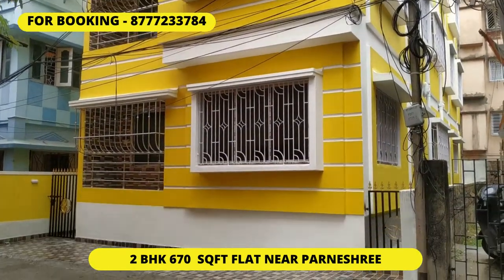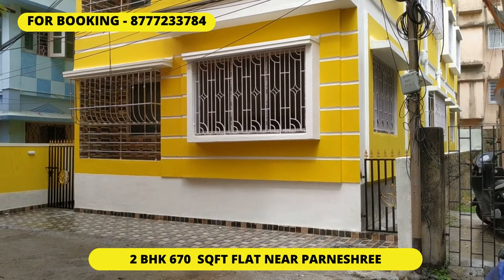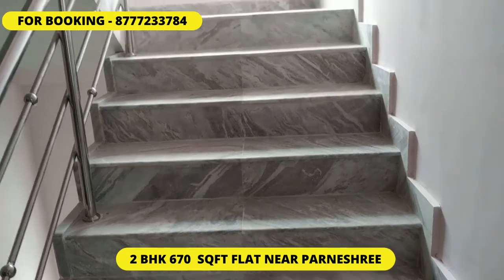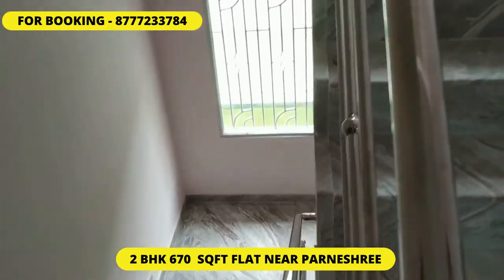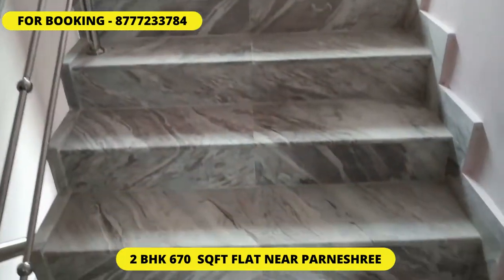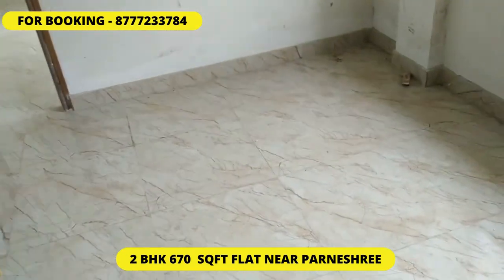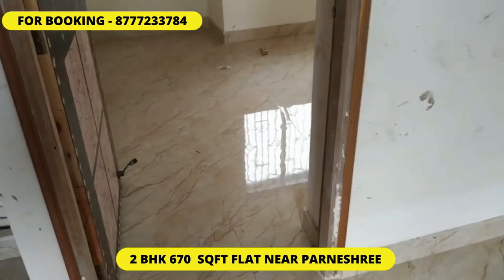Newly built 2BHK flat. Now we move towards the flat. This is the staircase — you can see it has been nicely built, a very new construction building. Now we enter the flat; you can see it's a nicely finished flooring, a 2BHK unit.